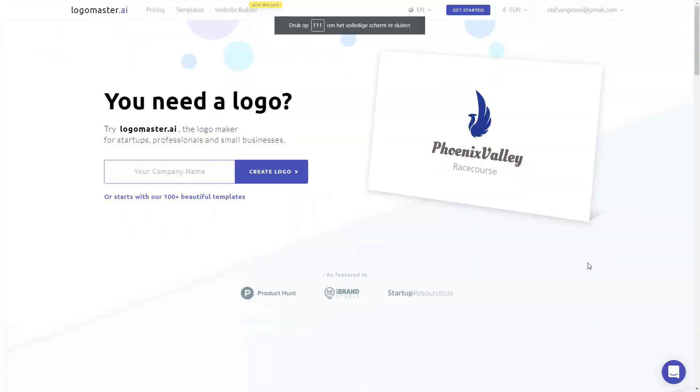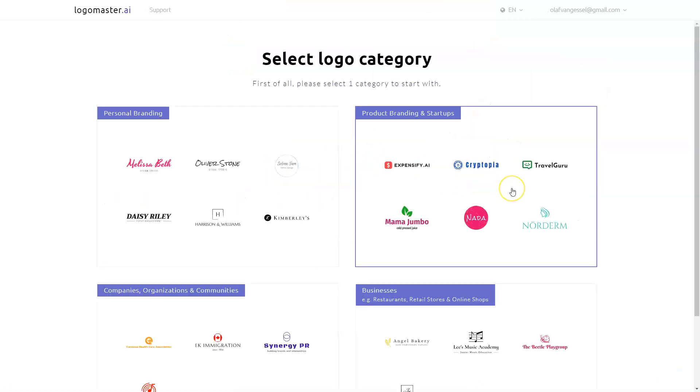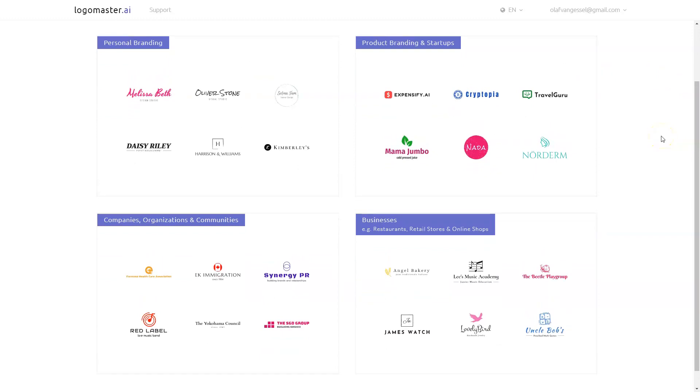So here we are in the tool itself — this is LogoMaster.ai. You can start creating your logo by entering your company name. Then I click 'Create a logo,' and at this point it asks me to select a category. I need to be careful here because whatever I choose will be the basis for the rest.